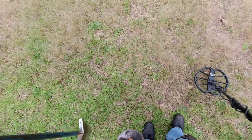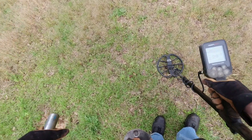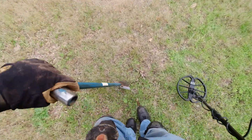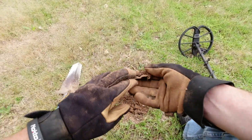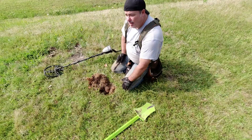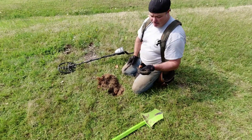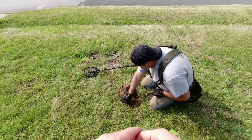If y'all recognize that item, let me know in the comments. We're playing the guessing game — I'm going with a nickel again. It came up really low, around 70-71, when normally the lowest it reads is 77-78. It turned out to be an '83 penny — zinc reads lower than copper on the detector.